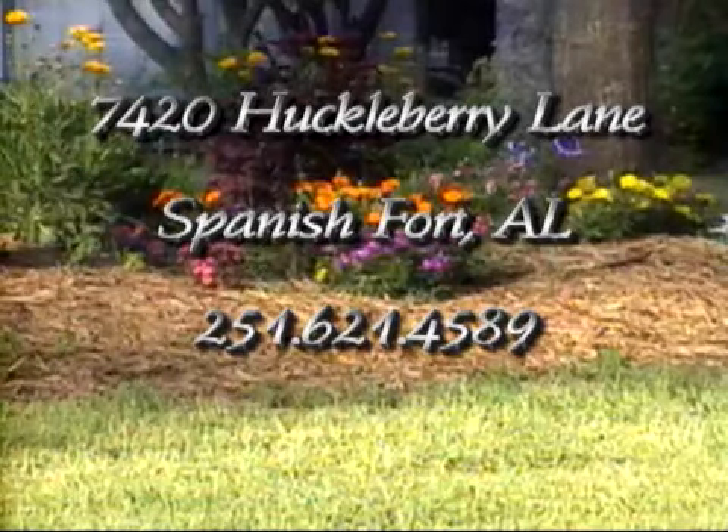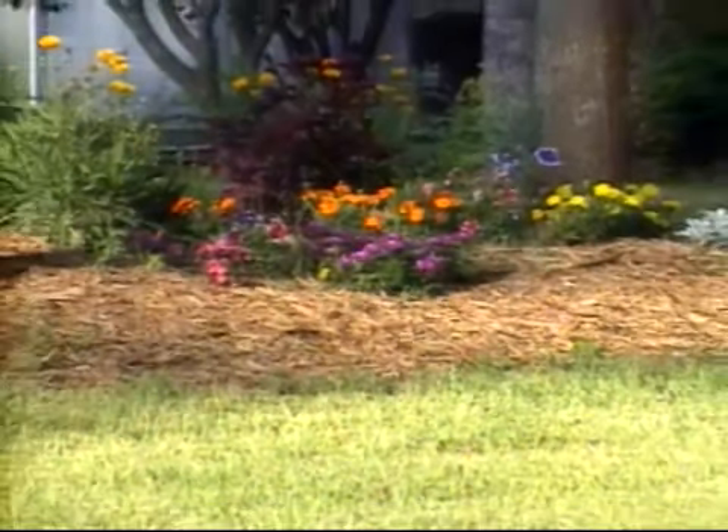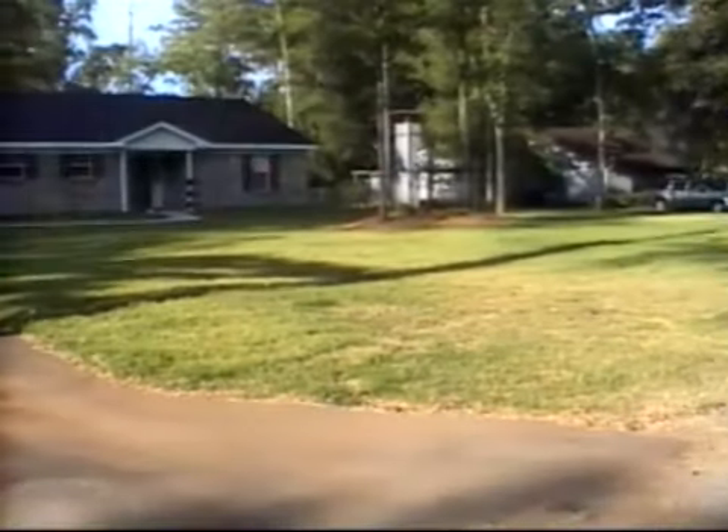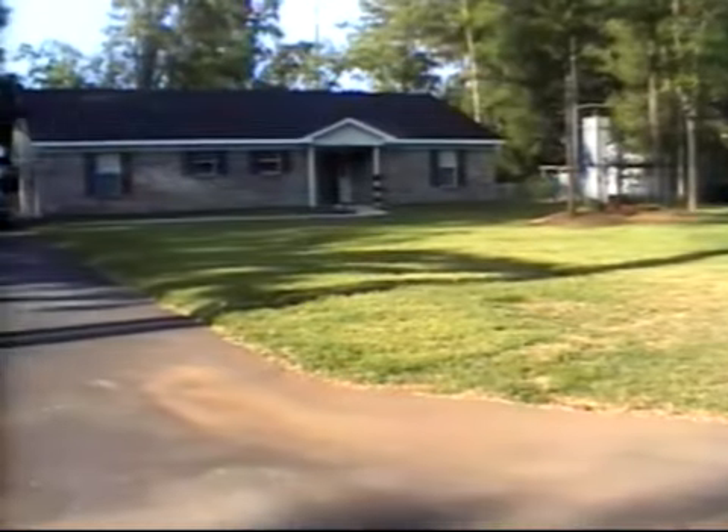Welcome to 7420 Huckleberry Lane, nestled in beautiful Spanish Ford, Alabama. With a newly landscaped yard, this three-bedroom, two-bath home was built in 2007 by SS Steel Builders. It has a wealth of amenities that are included that you won't find in any other home.